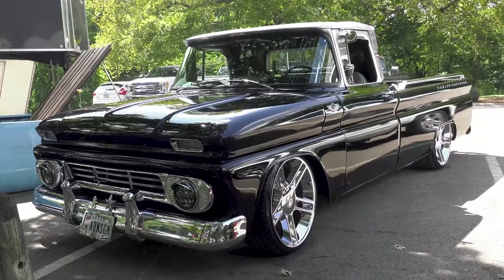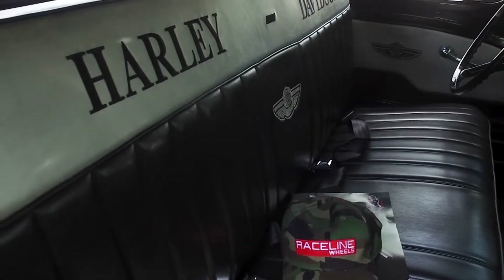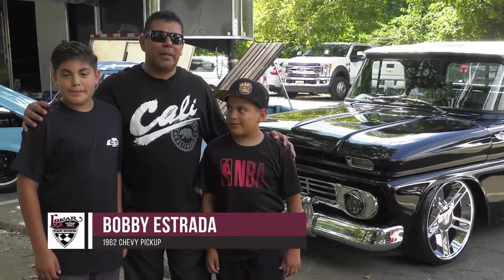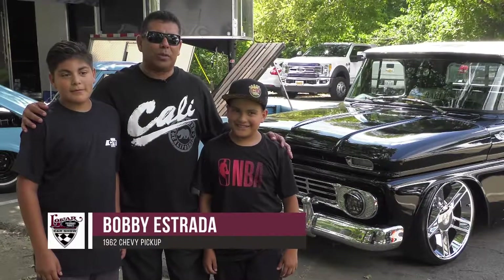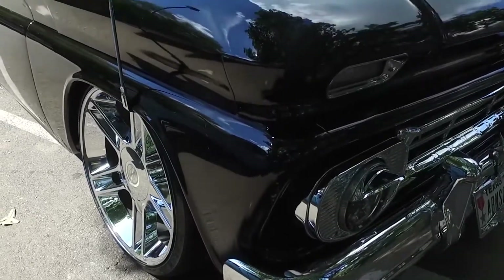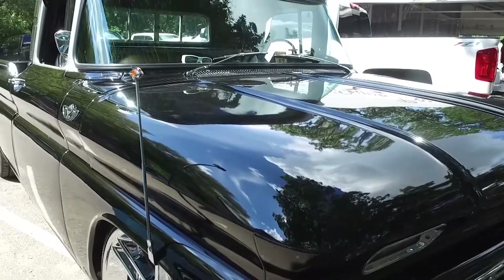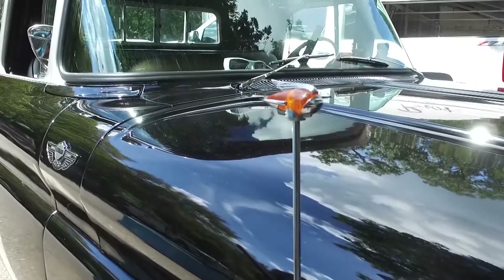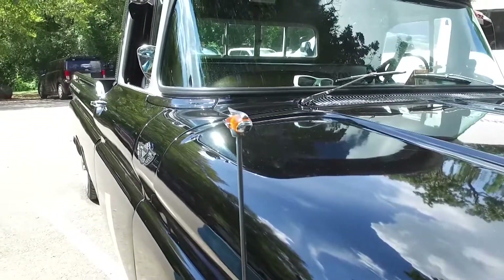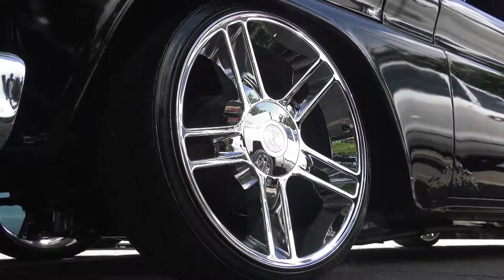Bobby Estrada's truck didn't run when he bought it 15 years ago, and he says it takes a lot to keep it running — but he's always driving it. It took a lot to get it on the road, and they've kept working on it ever since with a small block Chevy engine. He teaches his boys every day how to maintain it. It's a solid driver and he never lets it sit on the side of the road.